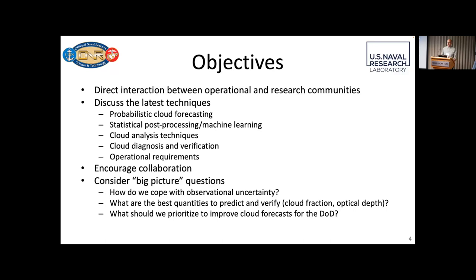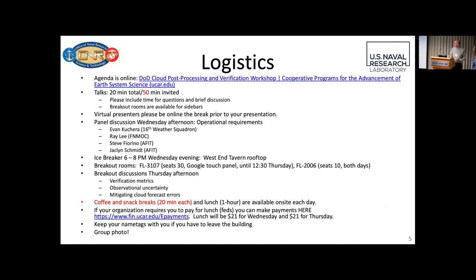Some other big picture items: how do we cope with observational uncertainty? That's a really big thing when you're looking at clouds, because what is a cloud? How do you define it? You can talk about cloud fraction — you can have 100% cloud fraction, but if it's a cirrus cloud, that's still pretty transparent. So maybe opacity or optical depth is better. Another big one is how do we prioritize funding and methods for the future to improve cloud forecasting? Is it better NWP, better post-processing, or better communication? ONR is very interested in knowing and funding ideas that may further cloud forecasts.